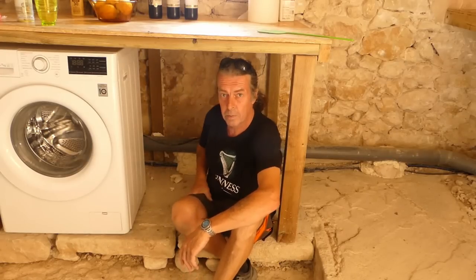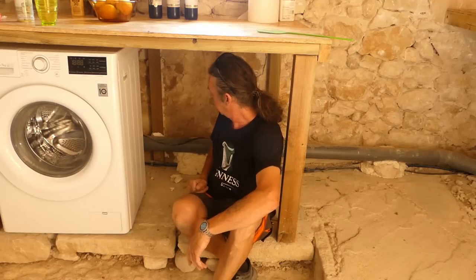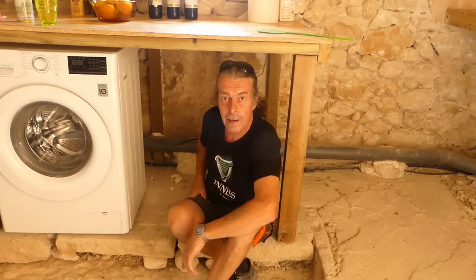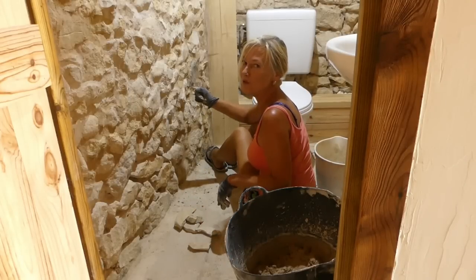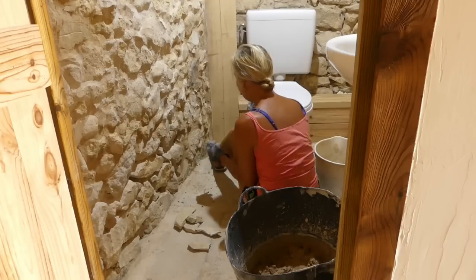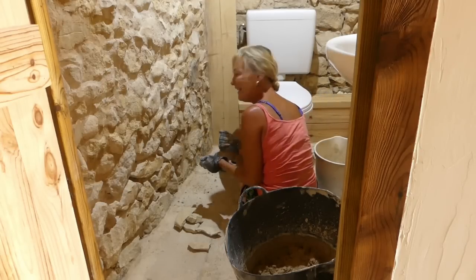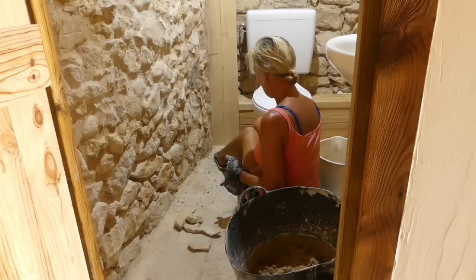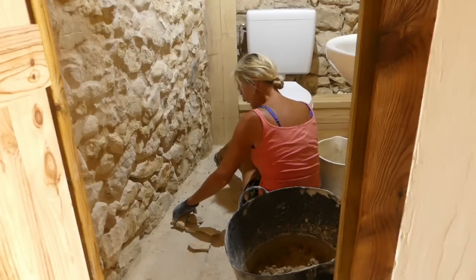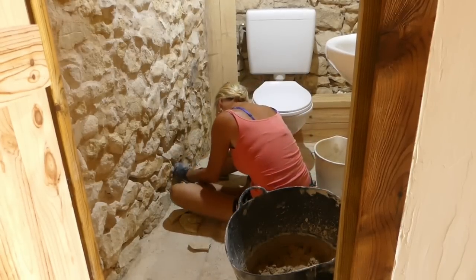The back panel is held in place with expanded foam — perfect for the back of a cupboard. I need to let that go off a little bit. Meanwhile, I'm in the smallest area of the smallest room in the house working on pointing this bottom corner, fitting between a tiny space with my stones and my bucket. Not easy, but we're getting there.